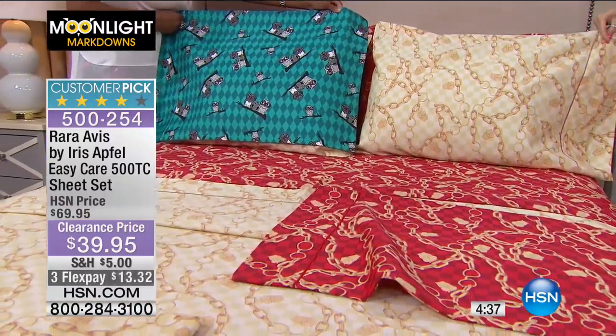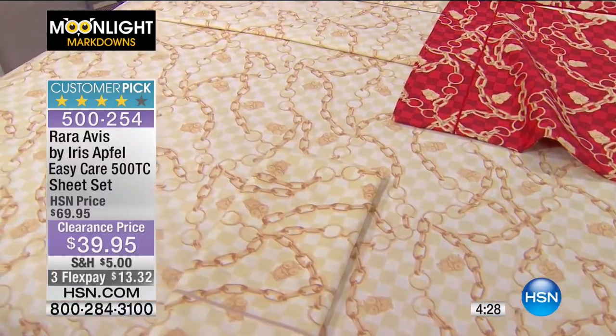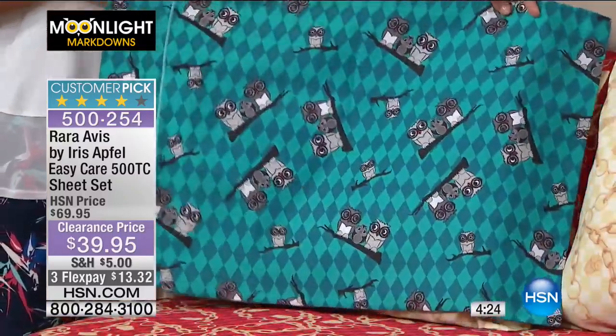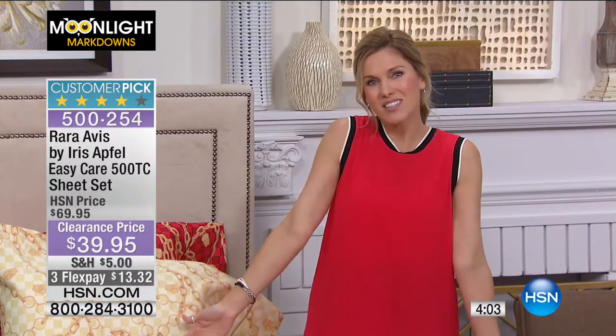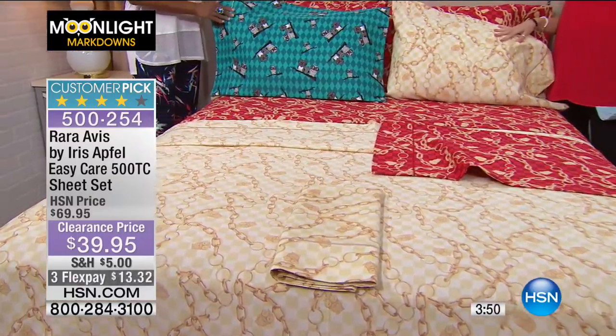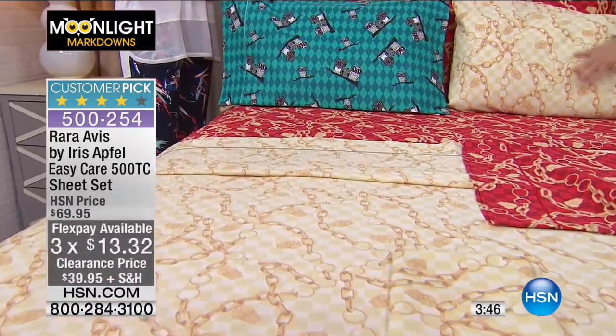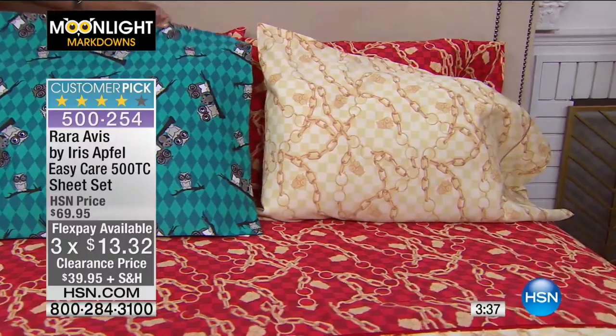Iris does playful and fun — she doesn't take anything too seriously, and neither should you. Maybe your bedroom doesn't have to be serious. Maybe the owls speak to you, maybe you need that pop of color and playfulness. It could be your guest room — a conversation piece where guests look at the sheets and think 'where did you get those?' It's whimsical and it's $13.32 on flex pay.